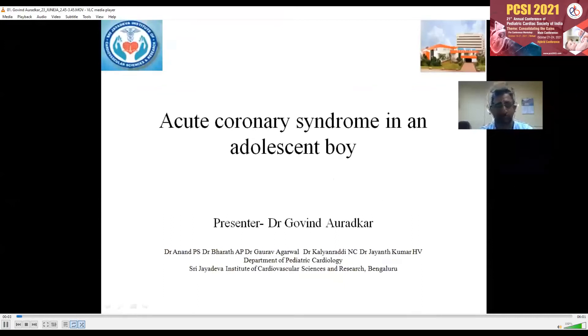Good morning. I am presenting before you a case of a child who presented to us with acute coronary syndrome. My name is Dr. Govind and I am from Sri Jayadeva Institute of Cardiovascular Sciences and Research, Bangalore.